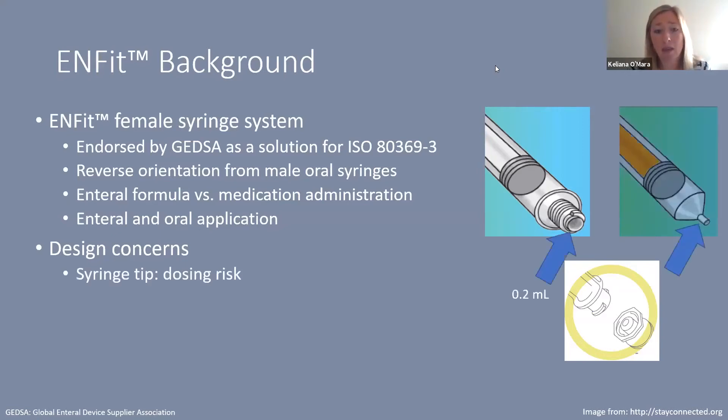The tip of the female ENFIT syringe can hold up to 0.2 mL of drug or fluid. When thinking about our smallest patients, the entire dose may be 0.2 mL or even less. So if we are potentially under- or overdosing by 0.2 mL, this is a clinically significant volume for many of our smaller patients.